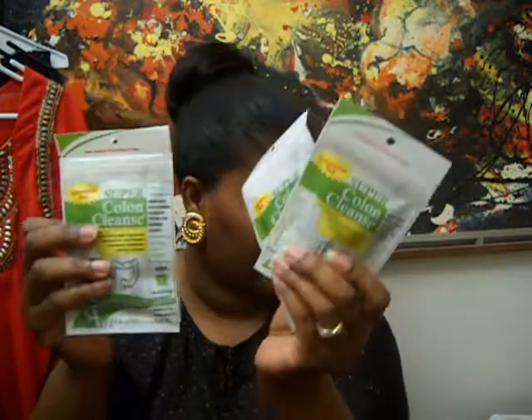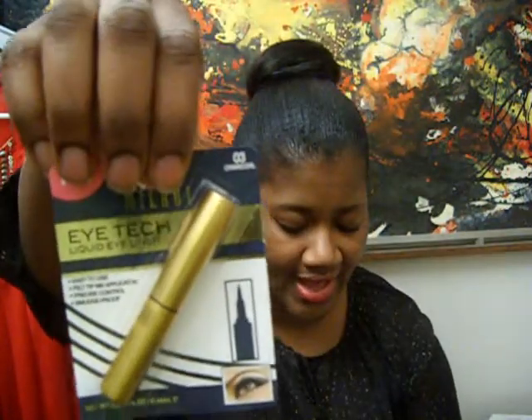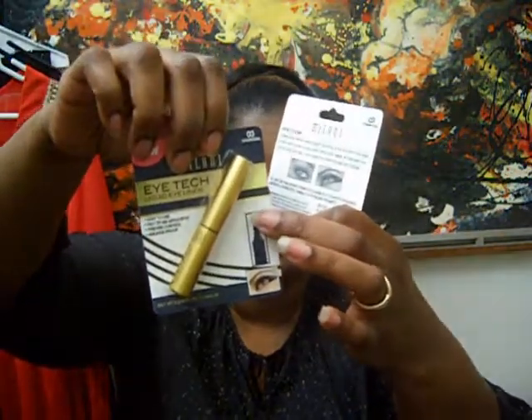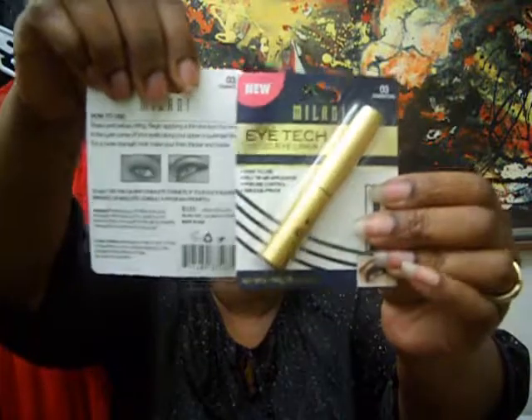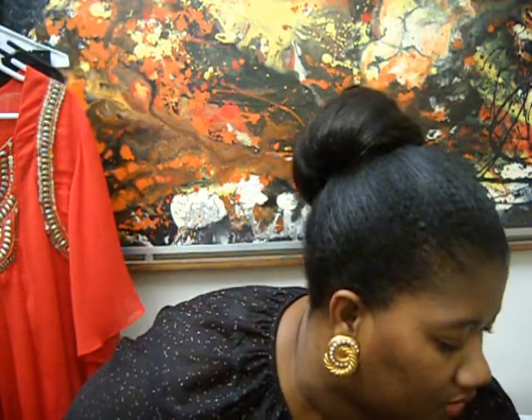Next up, I found Milani — I saw this on ChaCha Cakes' channel. This is the Eye Tech liquid eyeliner and it has a really defined tip on it. I picked up two of those. That's what it looks like.